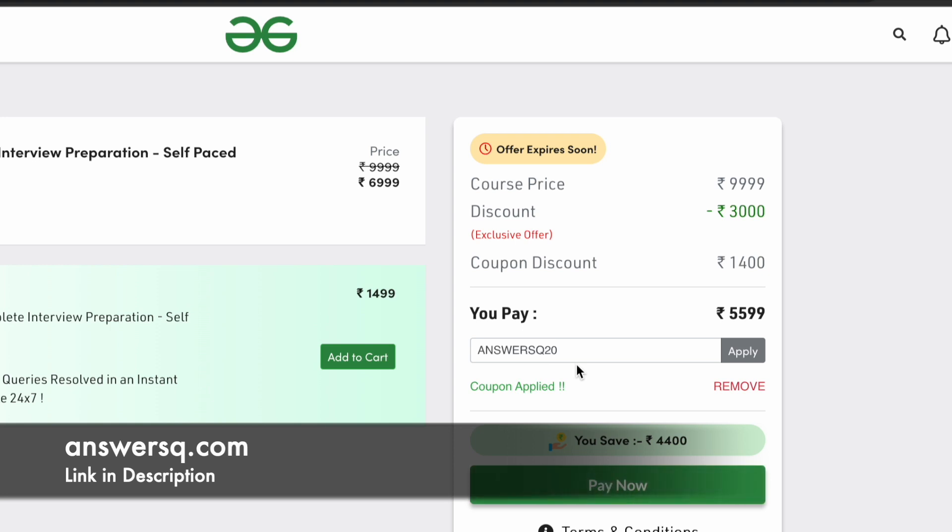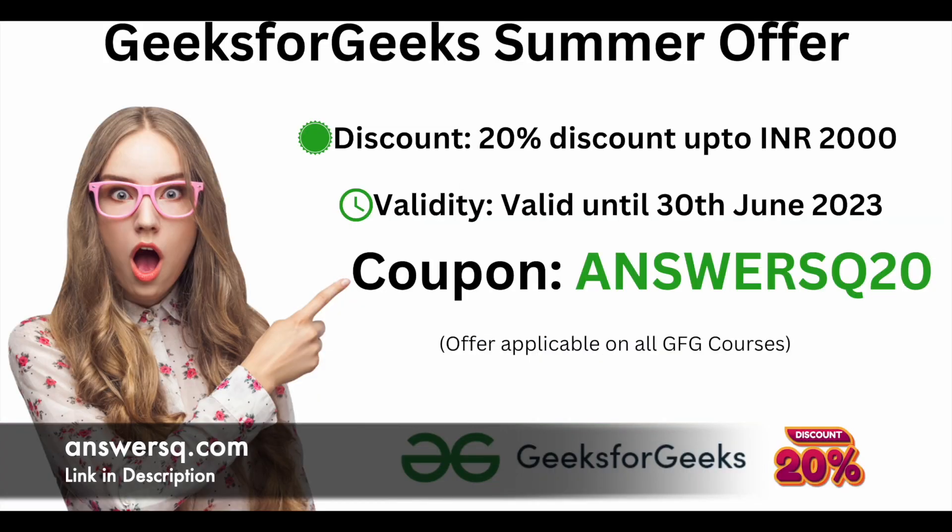I just showed you one course as an example, but you can choose any course and use coupon code ANSYSQ20 to get your 20% discount. The offer is applicable on all GFG courses — both self-paced and live courses. This is a limited time offer and the coupon code will be valid only until 30th June 2023, so make use of it as soon as possible.